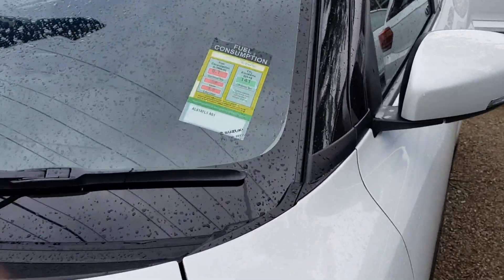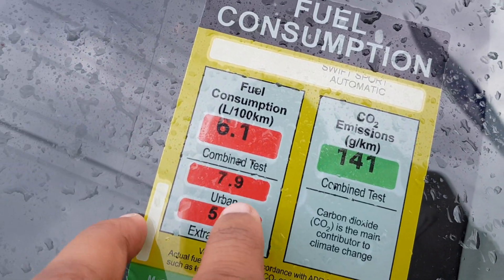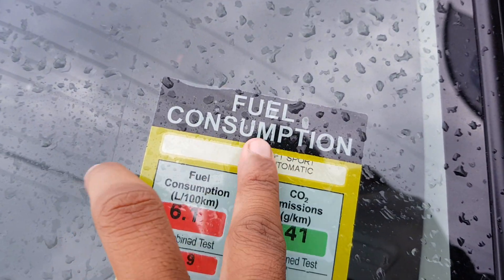This car has a fuel consumption of 6.1L per 100km. Urban is 7.9, extra urban is 5. It's also automatic.